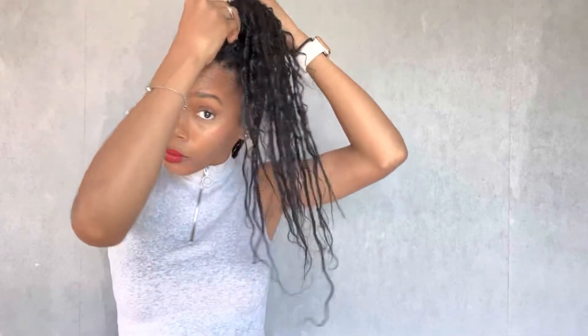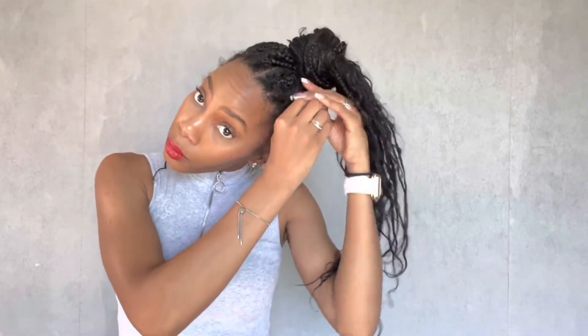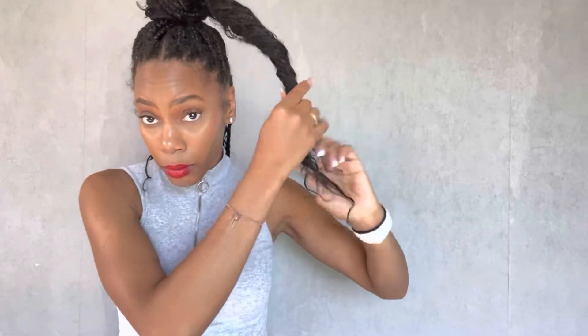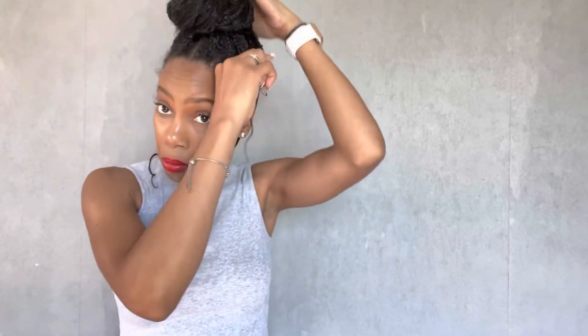I'm basically twisting half of my hair at the top around. Sometimes I braid it and twist it around, and sometimes I just twist it around if I want a messy bun look. But this is more of a tailored look. It is kind of difficult to get extremely tailored looks with this braid style because of the human hair and synthetic hair mixture, but I think I did okay. You can leave it down or you can also twist it.